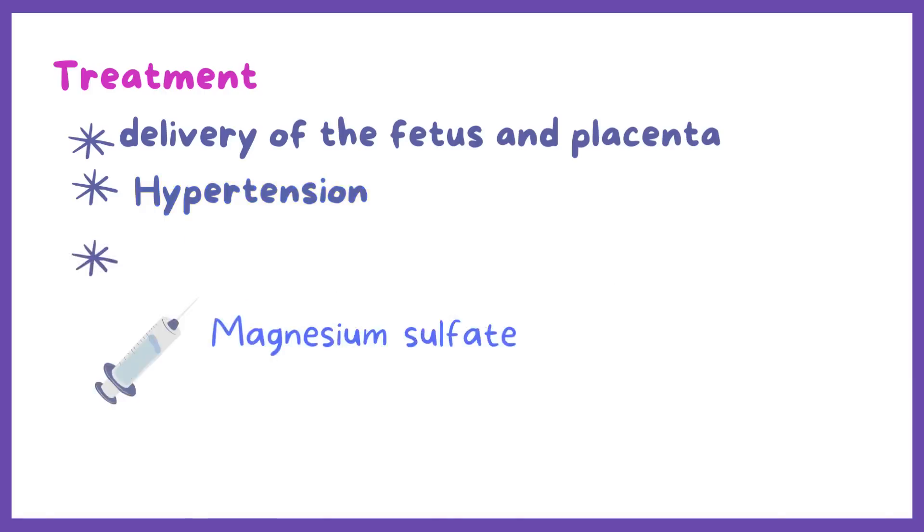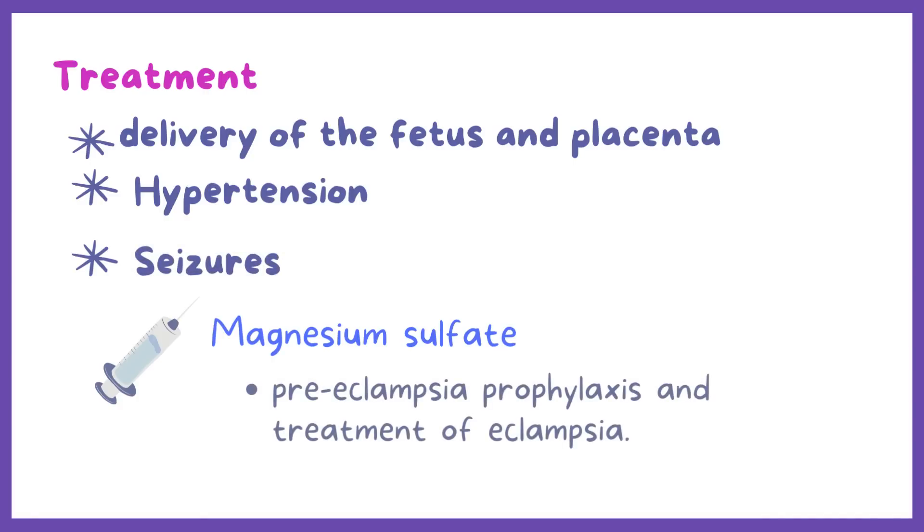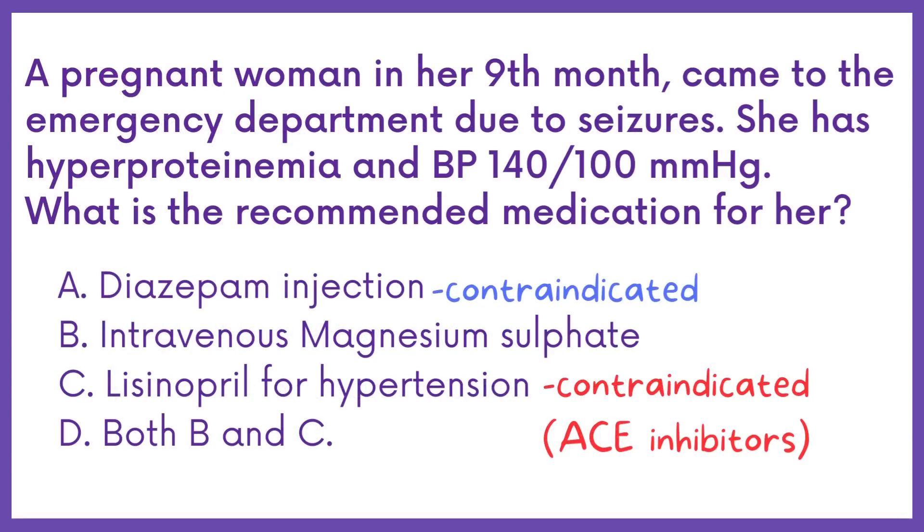Another important medicine is magnesium sulfate. Magnesium sulfate is the anticonvulsant of choice for preeclampsia prophylaxis and treatment of eclampsia. It is usually given by intravenous and intramuscular routes. Therefore, the answer is Option B.